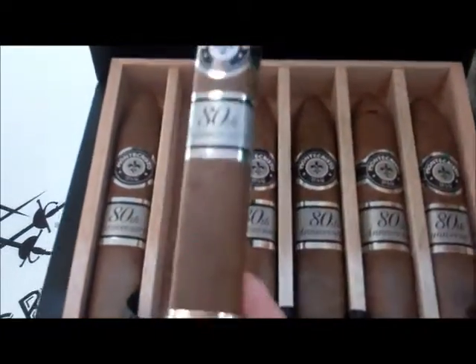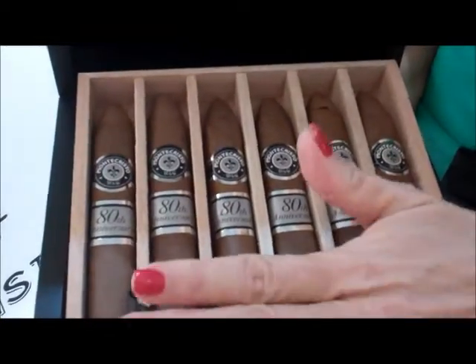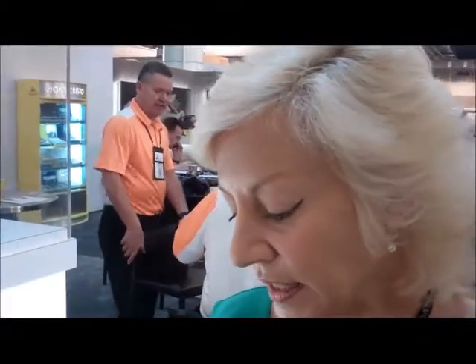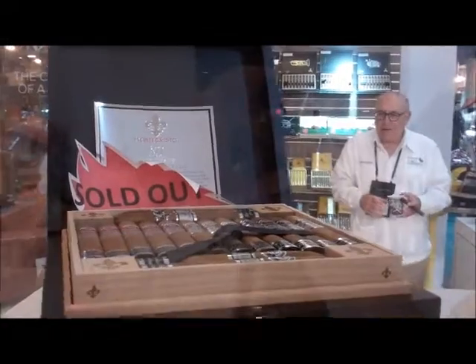So it's just the one size? We have one size — it's this beautiful box-pressed torpedo number two. It's going to retail for $22. It's available in boxes of 12 cigars and a limited edition box of 80. It is selling well, and these will be in retailers in September.